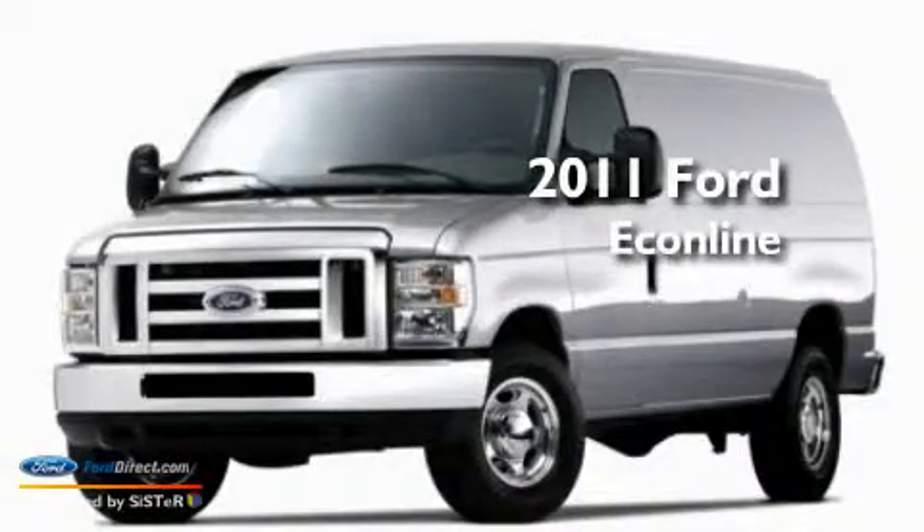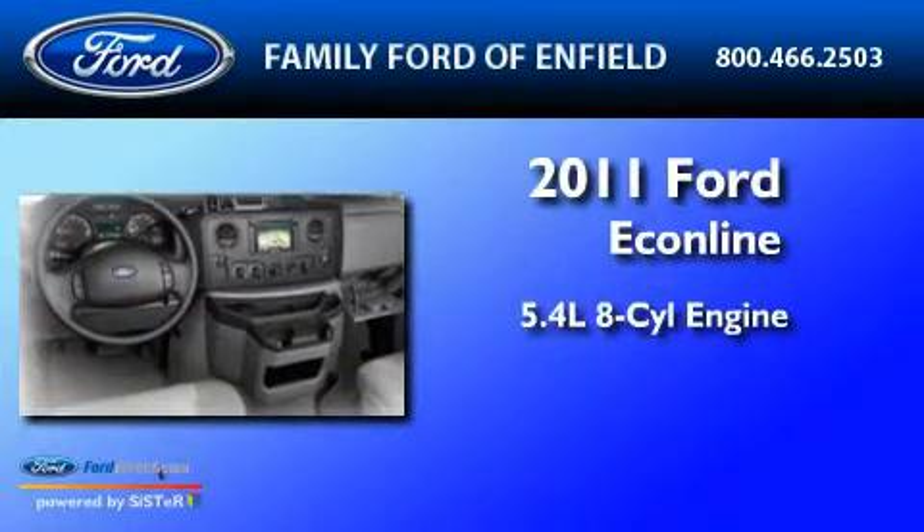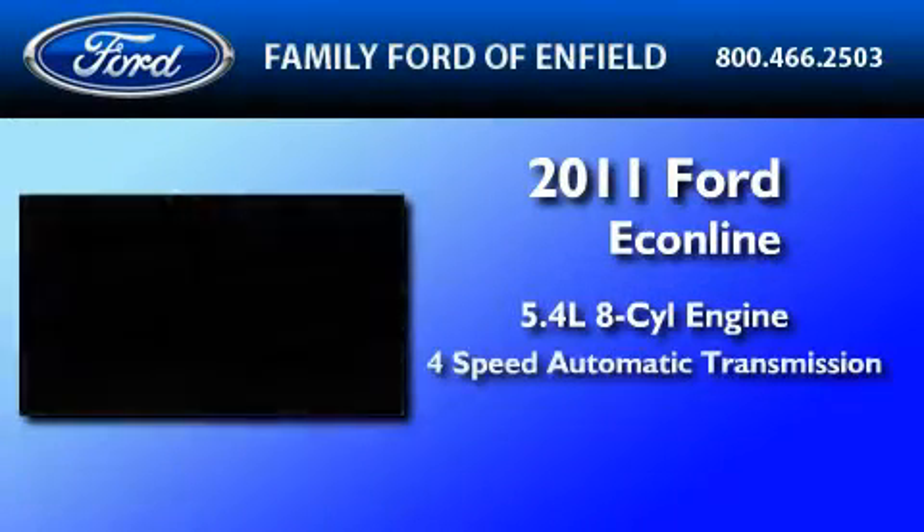This is a brand new 2011 Ford Econoline. It has a 5.4 liter 8-cylinder engine and a 4-speed automatic transmission.